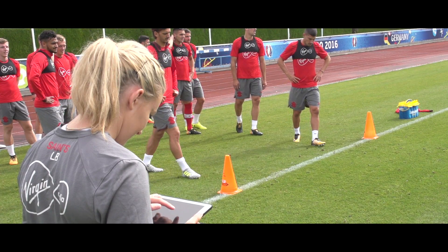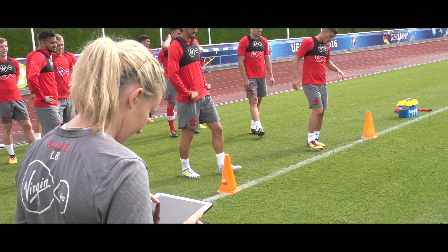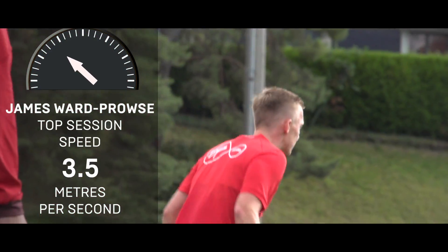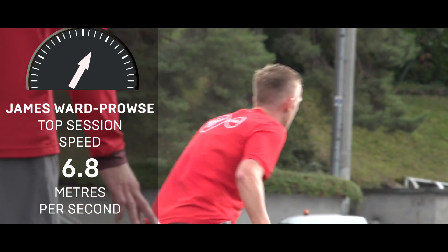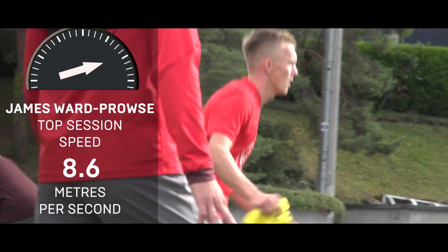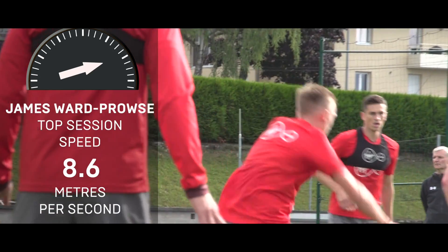At the moment we're tracking every single session live, which means for every player every single second we get a piece of data — whether that's the speed they're travelling at, which accumulates over the session. Every second my iPad refreshes with how much distance they've covered, how much high-speed running. Depending on the type of session, we look at different metrics, so during sprints I can see on the iPad what speeds they're reaching. The manager and players come over, check where they're at, go again, see if they can beat that speed or beat each other.